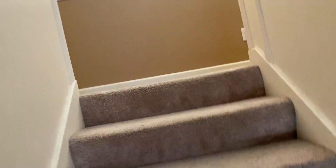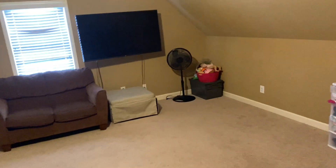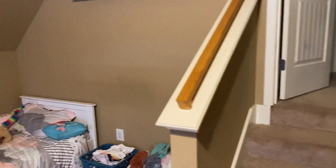Upstairs. A room. This is a bonus room. It could be a fourth bedroom — you can add a closet.